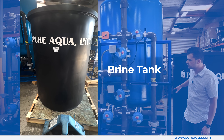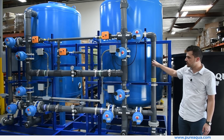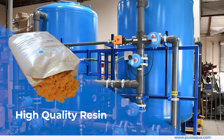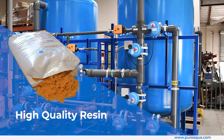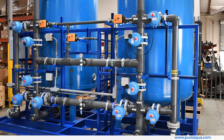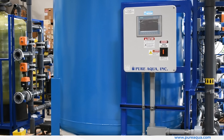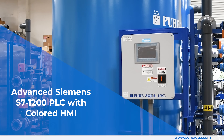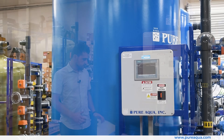The salt will turn into brine to regenerate these softeners. In addition, we've utilized a very high quality, high efficiency resin that is NSF food grade within these vessels. This is all seamlessly controlled with a Siemens S7-1200 PLC, here to my right, which will fully automate the process.